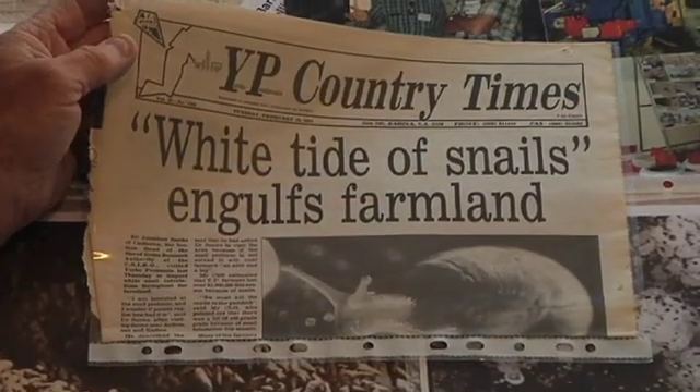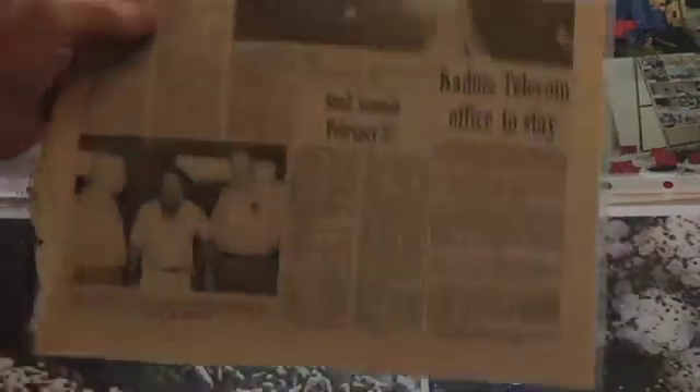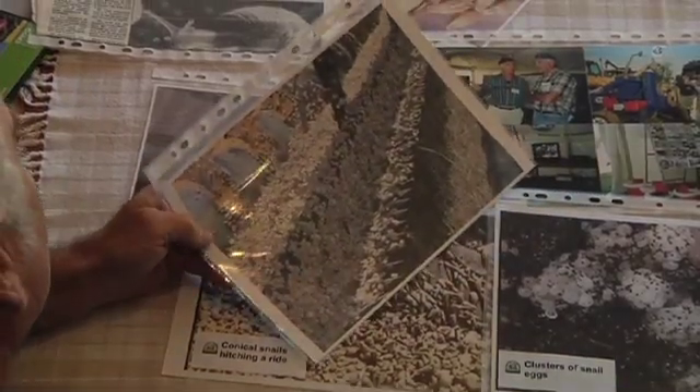We've always had snails in this district — the Warrooka district — for over 85 years. York Peninsula's Warrooka district is locally known as the snail capital of the world, and much of this local grain grower's working life has been consumed with finding a way to get rid of the pest.